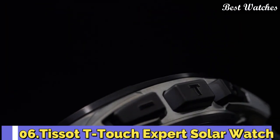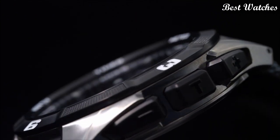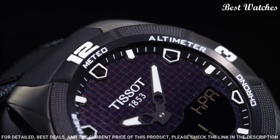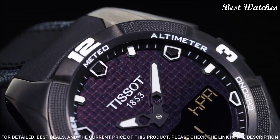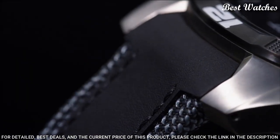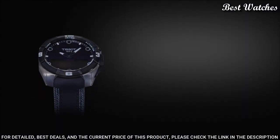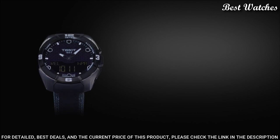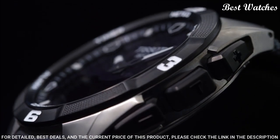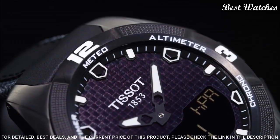Number 6. Tissot T-Touch Expert Solar Watch. Gray titanium case with a black leather strap. Fixed titanium bezel with a black PVD-coated top ring. Black dial with luminous hands and index hour markers. Dial type: analog digital. Chronograph, caliber E84.301, quartz movement. Scratch-resistant sapphire crystal. Case size: 45 mm. Bandwidth: 22.9 mm.